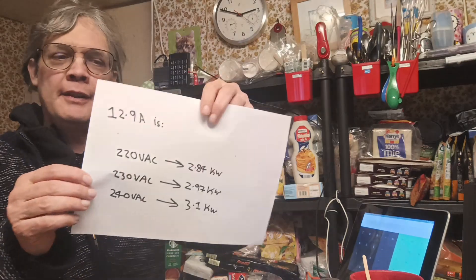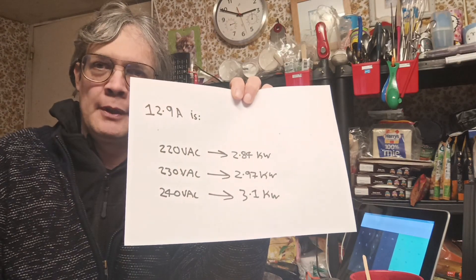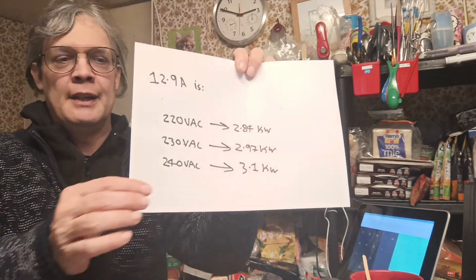Now, we can plug this in and run it backwards. 220V will get you 2.8kW, 230V will get you just under 3kW, and 240V will get you your full 3.1kW.